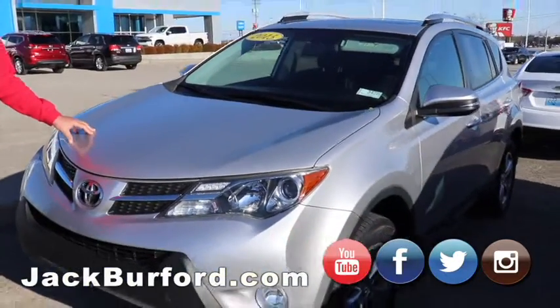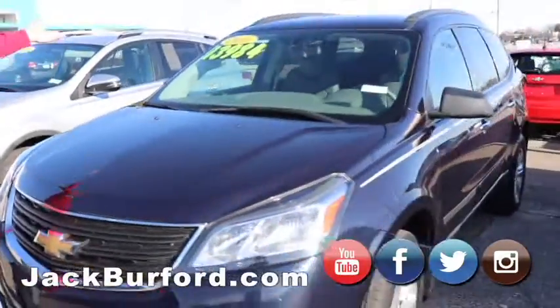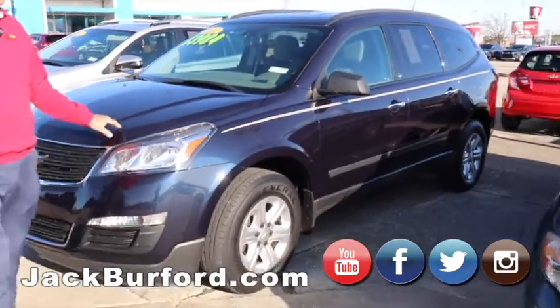This is a 2015 XLE RAV4 — really nice vehicle. If you've got a big family, this is a great vehicle here. $13,984 on a 2016 LS Chevy Traverse.